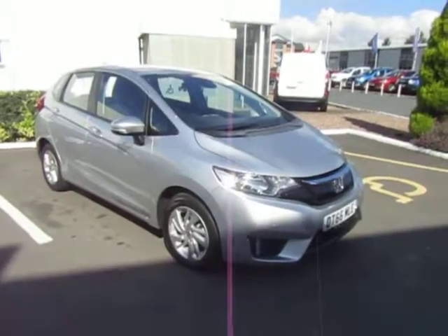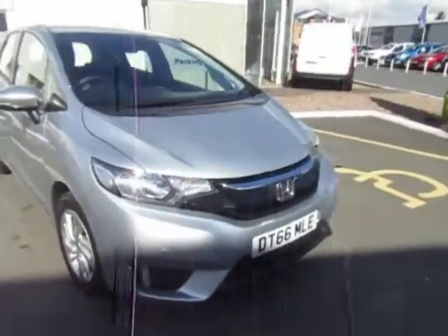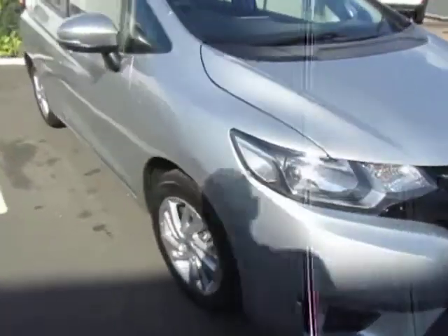Hello, welcome to JTU's Honda Telford. Today we're looking at this beautiful Jazz 1.3 SE in Alabaster Silver. The SE has got parking sensors on the front corners and daytime running lights.